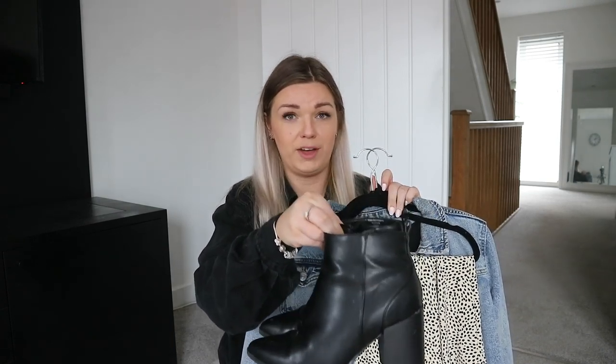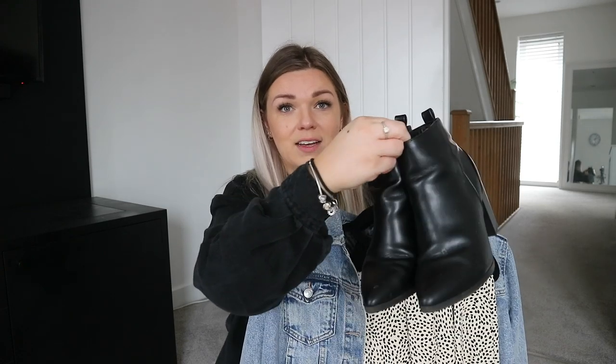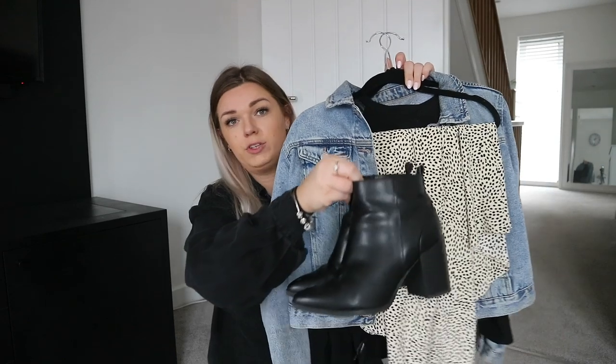I got these boots from George at Asda — I picked them up in a sale for about eight pounds. I'm not sure if I'll be able to find them but I'll try my best. They are so comfortable, they've got a nice chunky heel, they're really great for doing lots of walking and they instantly dress up that outfit.